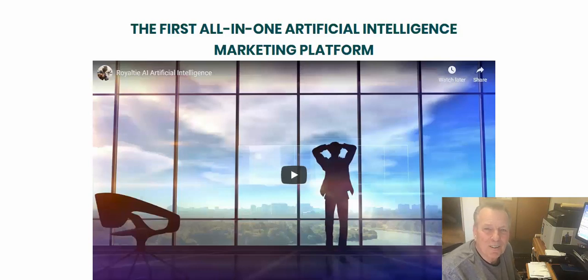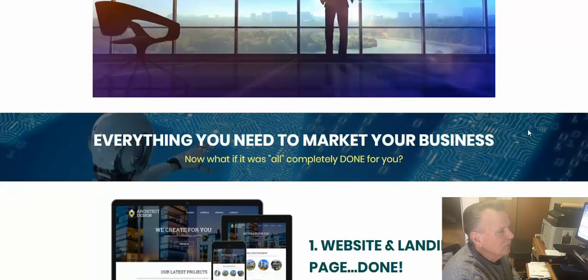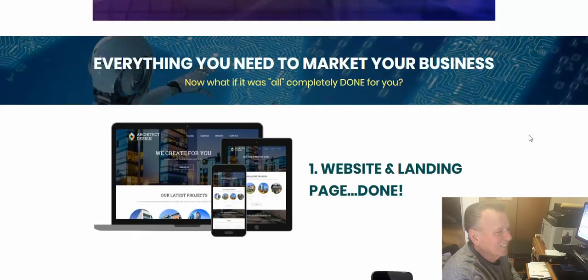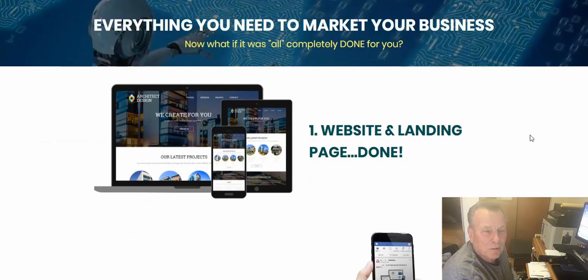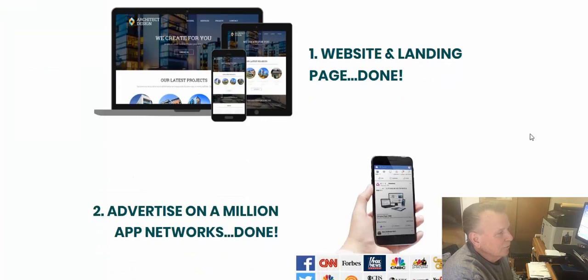Let me turn over to the computer and show you what I'm talking about. As it says, this is the first all-in-one artificial intelligence marketing platform — it's everything you need to market your small business. And what if that was all done completely for you? All you have to do is plug in a certain amount of information and allow artificial intelligence to take over and do it all for you.